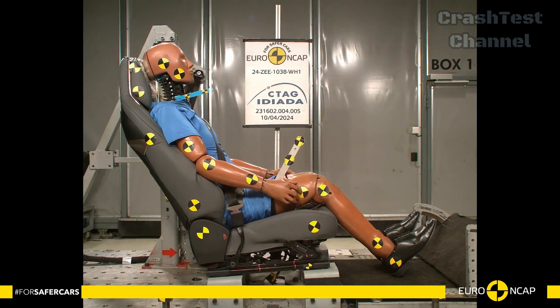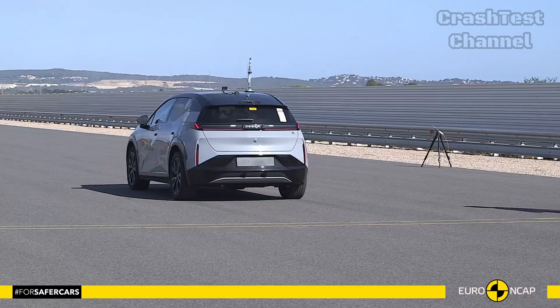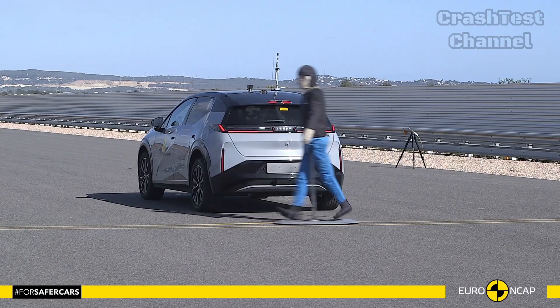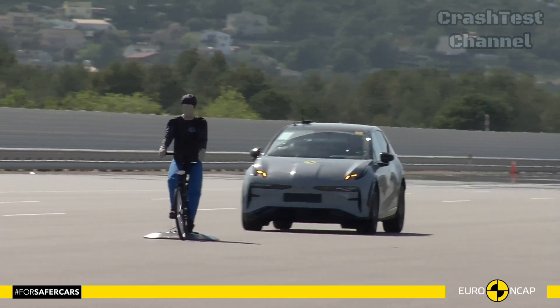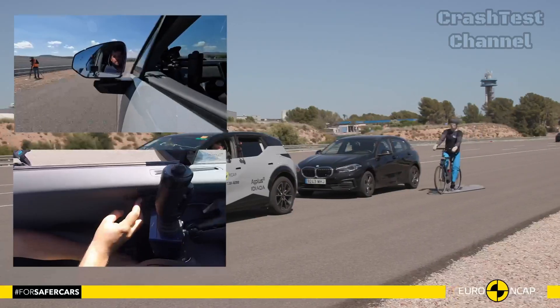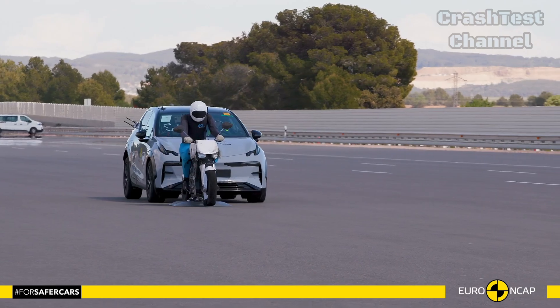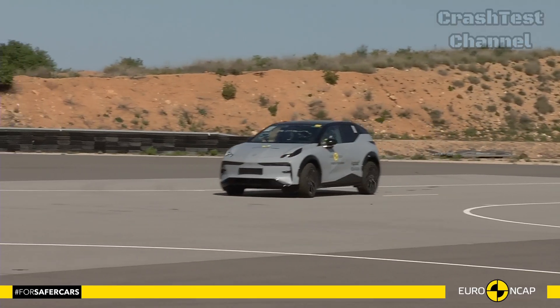In addition to excellent passive safety, the Zeekr X offers an array of active safety systems, including adaptive cruise control, lane departure warning, and an advanced collision avoidance system. Together, these systems provide a holistic approach to occupant safety, whether it's preventing crashes or protecting during one.